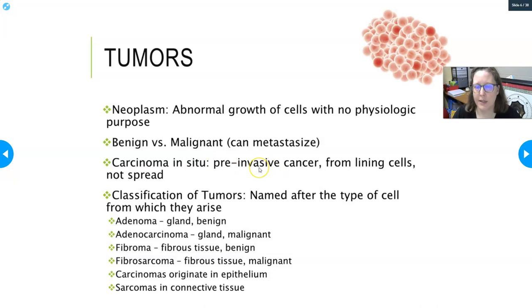Carcinoma in situ is the pre-invasive cancer. It is in the lining cells and has not spread, making it the earliest form of detectable cancer. An applicable example for females: cervical swabs check for cervical cancer by looking for carcinoma in situ — changes in the lining cells of the cervix that can indicate developing cervical cancer.